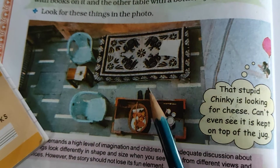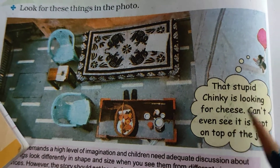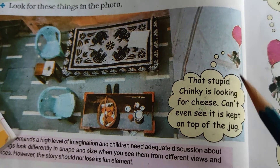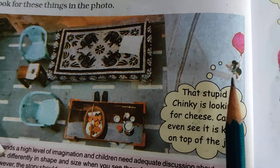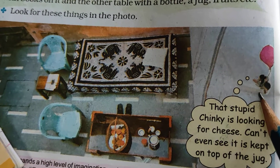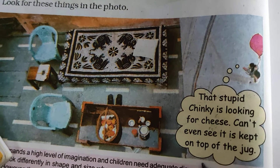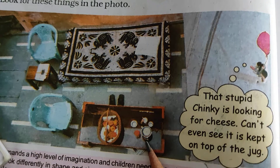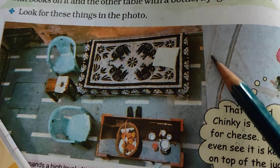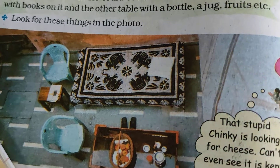Look for these things in the picture. That little mouse is looking for cheese but can't see it — it is kept on top of the jug. From above, you can see the mouse clearly.